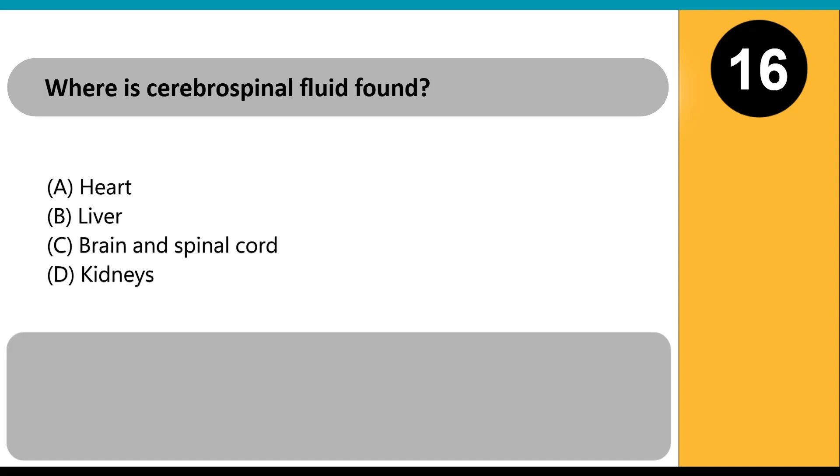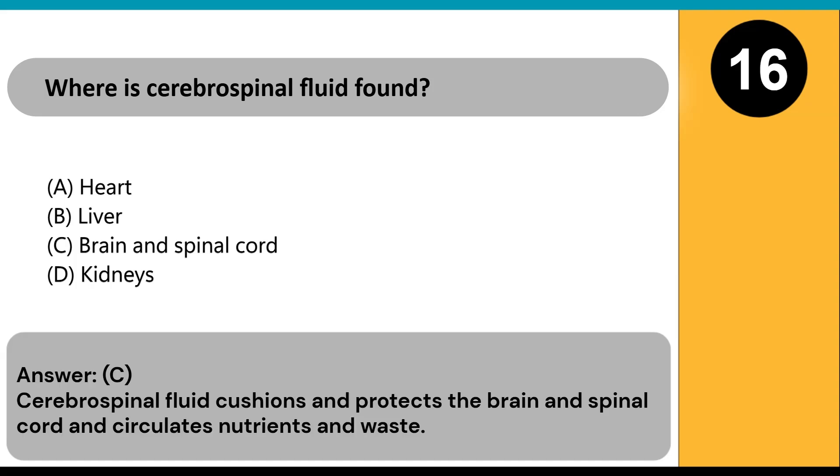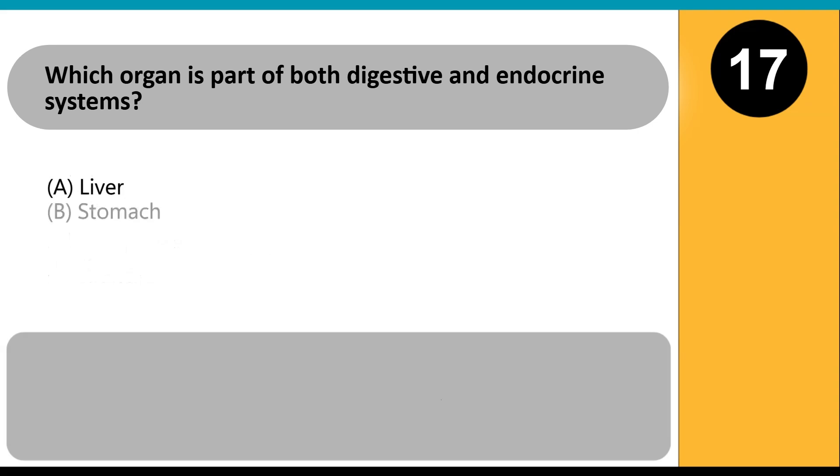Where is cerebrospinal fluid found? A) heart, B) liver, C) brain and spinal cord, D) kidneys. Answer: C. Cerebrospinal fluid cushions and protects the brain and spinal cord, and circulates nutrients and waste.